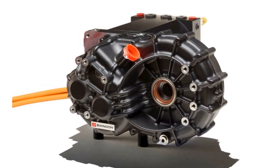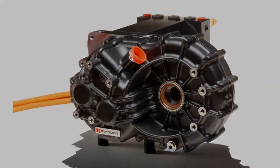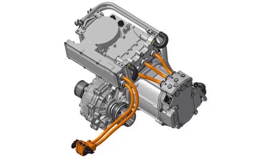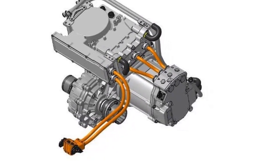the crate includes a 107 HP and 100 pound-feet of torque electric motor, transmission, differential, and 3.3 feet of cabling. More money can be spent on options such as limited-slip differentials, cooling, and inverters.